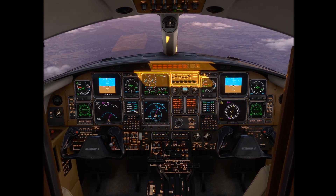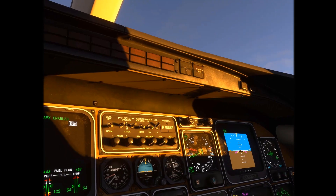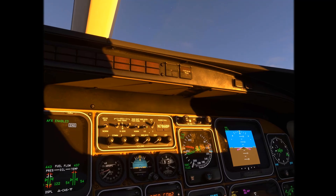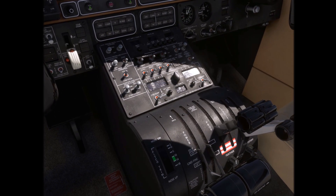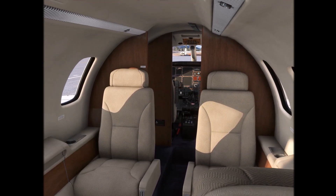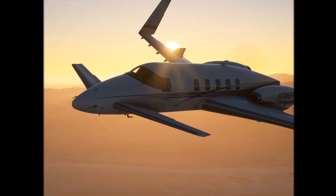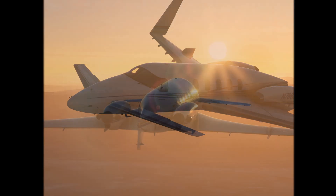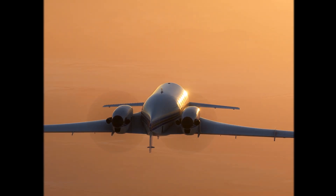Experience the final years of aviation before the new millennium. It's the quality you've come to expect, with unexpected details known only to the Starship owners who helped preserve this aircraft for the future in virtual reality. With you, the legacy of Starship continues. This tribute to aviation engineering awaits you to relive the future today.